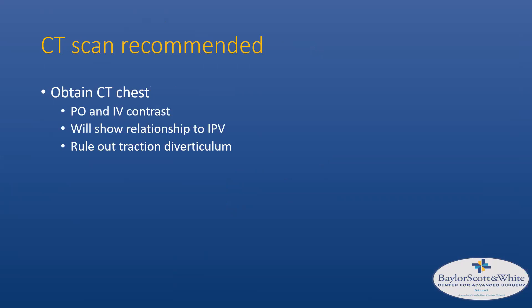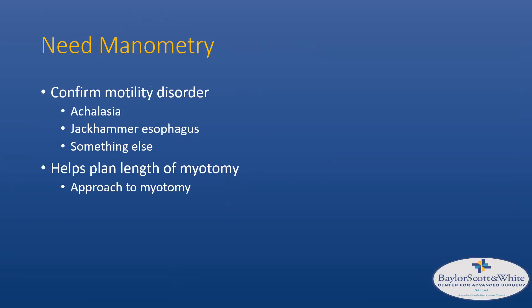For the CT scan, I recommend PO and IV contrast for the best picture, especially to rule out a mass. It will show the relationship to the inferior pulmonary vein and rule out any traction diverticulum. Manometry confirms your motility disorder — these are almost always associated with one, particularly achalasia for pulsion diverticula, but they can also occur with jackhammer esophagus, diffuse esophageal spasm (DES), and nutcracker esophagus as cited in older literature. Manometry will also help plan the length and approach of the myotomy.